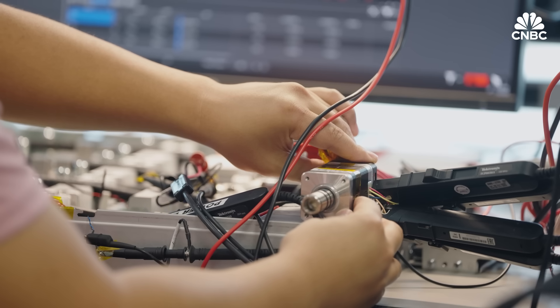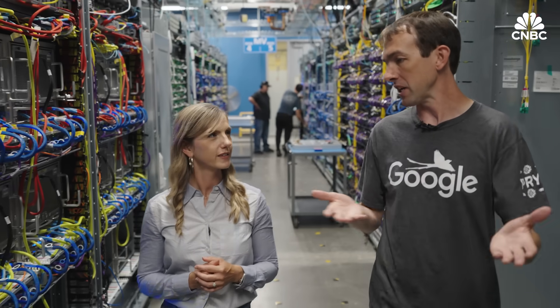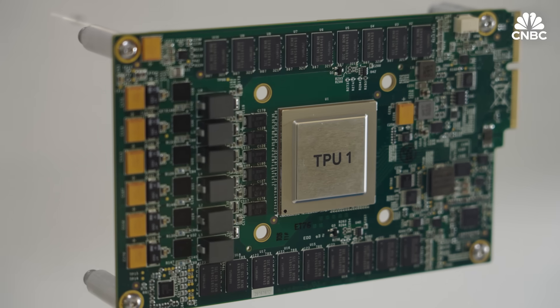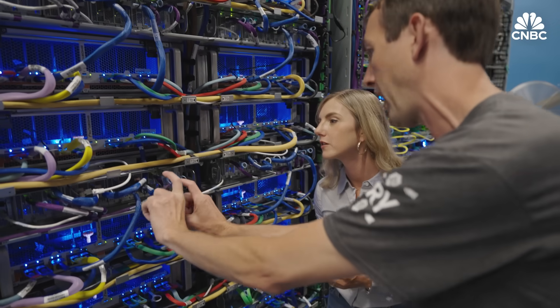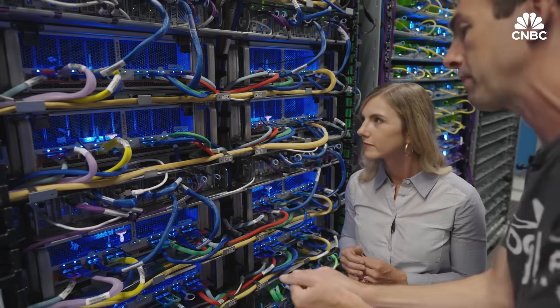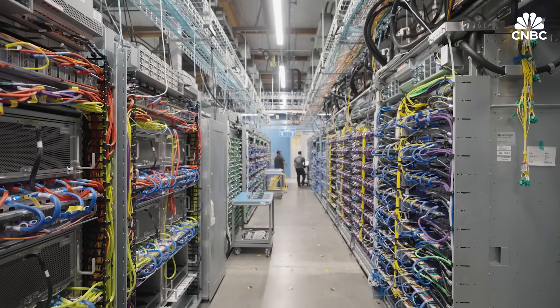Google coined the term 'tensor processing unit,' and they believe it was certainly the first large-scale hardware accelerator for AI applications. In the chip lab, engineers run a whole gamut of qualification and validation tests covering power, thermals, and functionality — making sure the design has enough margin to operate well at volume and scale. Inside, four chips are connected to a host machine with CPUs, and colorful cables link all the Trillium chips together to work as one large supercomputer.